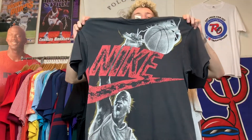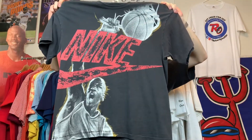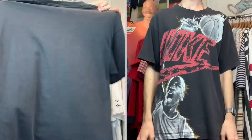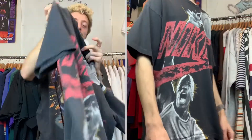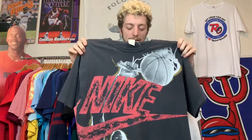Tee number three: vintage 90s Nike Jordan, just straight slamming on him — have some mercy, brother. Nothing on the back of this one unfortunately. This is on that vintage 90s Nike gray tag. Absolutely incredible graphic, especially with that new Jordan documentary that just came out. Let me know if you guys watched that — I watched the first two episodes and I'm absolutely loving it.